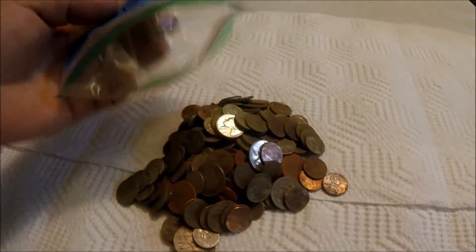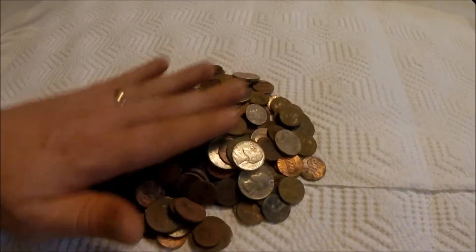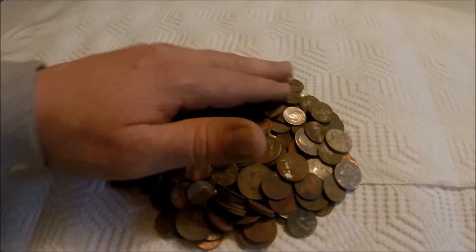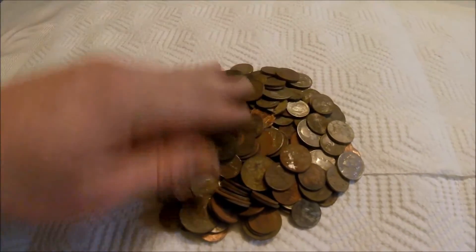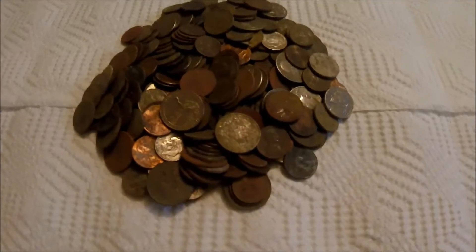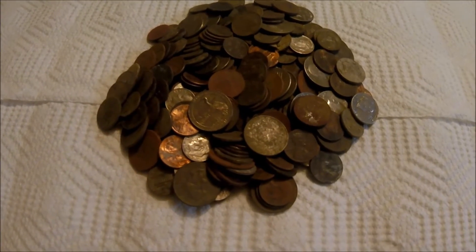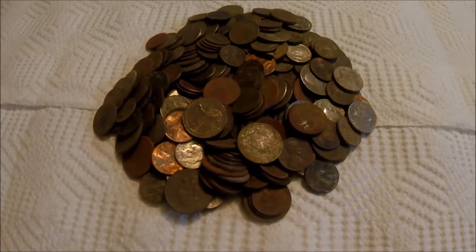I didn't get out quite as much as last year but I still got a pretty good pile here. I did take out the Wheaties that I found and any foreign coins, so this is US modern and clad coinage — and this is just part one of this video.